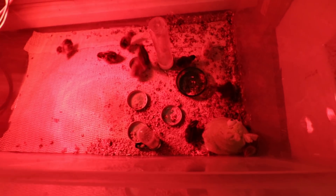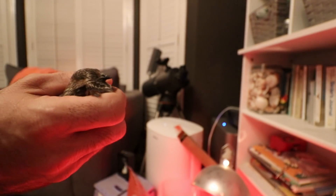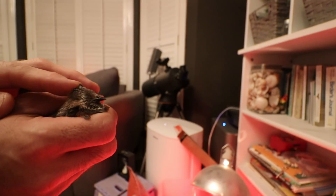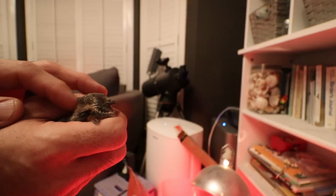One thing that's different about button quail than any other thing we've ever hatched is it only took 14 days for them to hatch. Super high humidity — almost like 80%. Our incubator wouldn't go that high, it only went to 70, but they hatched out just fine. They make cool pets and they're super easy to take care of, so if you've never tried button quail or hatching them, give it a shot.